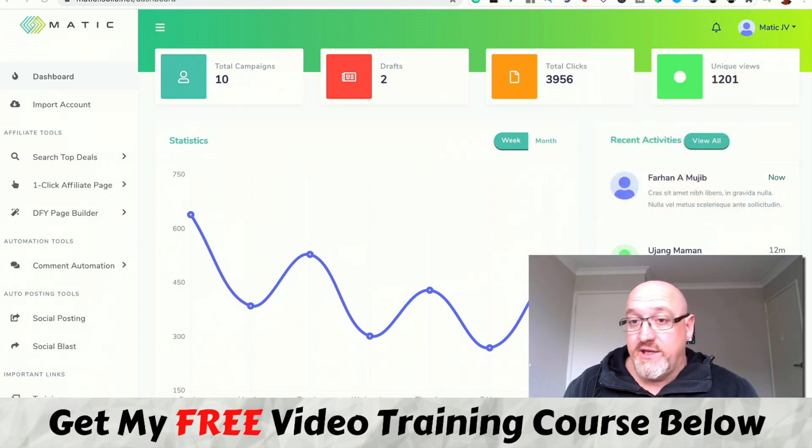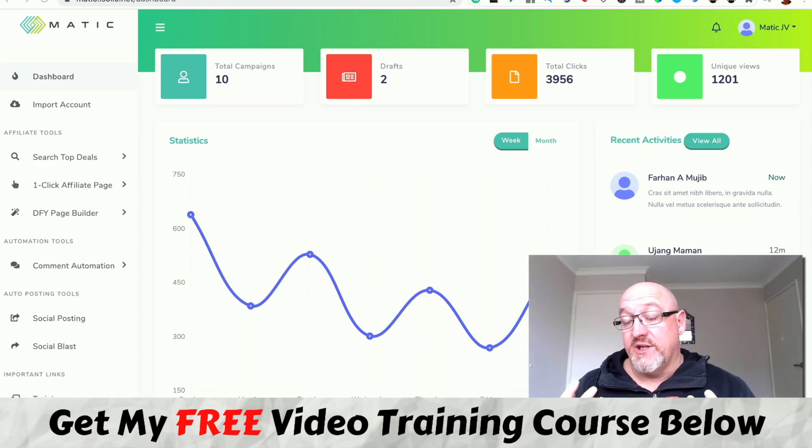So what's Matic all about? Well, depending on when you're watching this, it's releasing on Warrior Plus Affiliate Network on October the 8th at 11am Eastern Standard Time. This is a new software and training product from online marketer Billy Dar. In a nutshell, Matic gives you affiliate tools like building out simple one-page bonus pages, social posting, searching and finding top affiliate offers in Clickbank, JVZoo, and Warrior Plus, plus comment automation and heaps of cool tools to help you with your affiliate marketing.